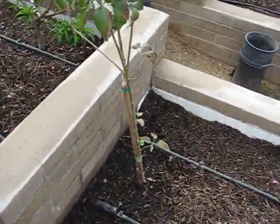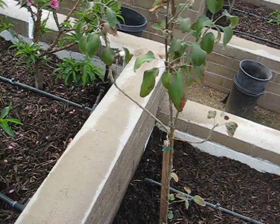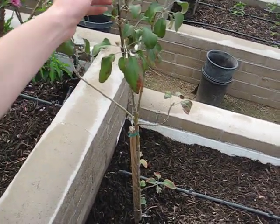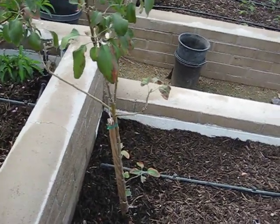I had a random Golden Delicious apple lying around, so I decided to plant it. Somebody told me that they have tried again and again to grow this variety and have not. Fuji apple grows very well here.